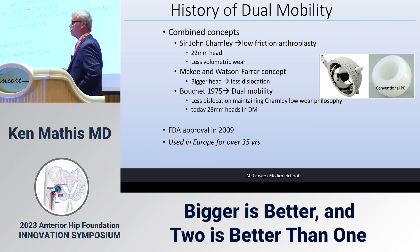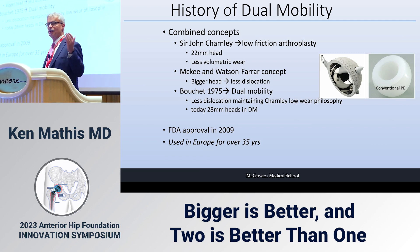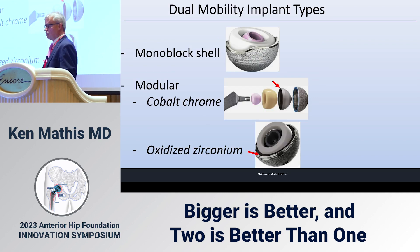The history of dual mobility is not new. One of my partners recently said he was waiting because it seemed like a new device. But it's been used in Europe for over 35 years and has just been continuously improved.